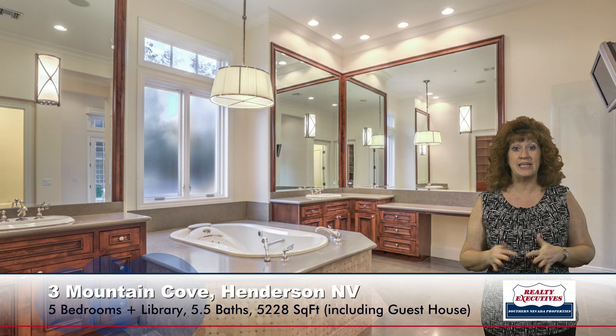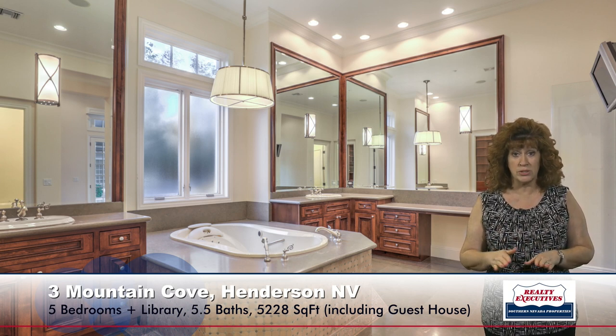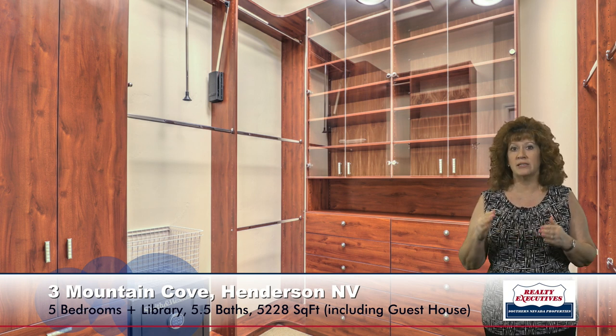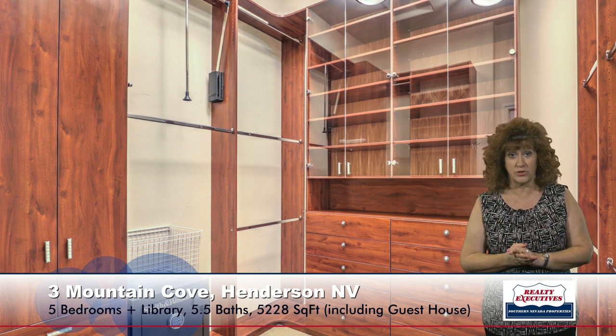The master bathroom is quite luxurious. It has raised vanities, dual sinks, a makeup vanity, polished limestone floors, and a beautiful huge jacuzzi tub. It also has a brand-new steam shower with rain features — rain shower and steam shower — installed within the last year. It is gorgeous. There are two master closets off the bathroom and one off the main master area, three total, with organizers, and one of the smaller safes is in one of them.